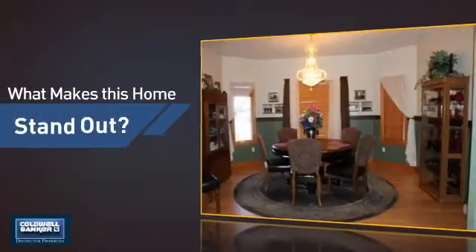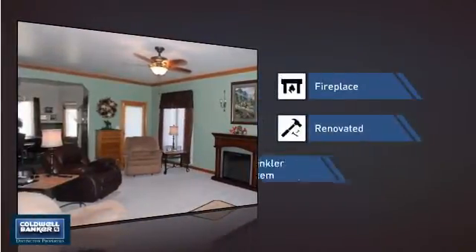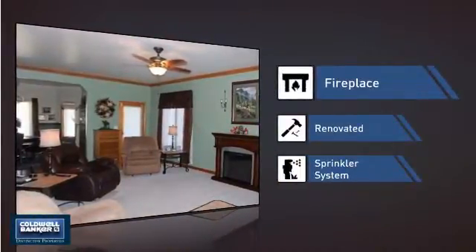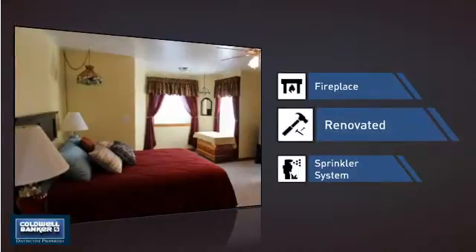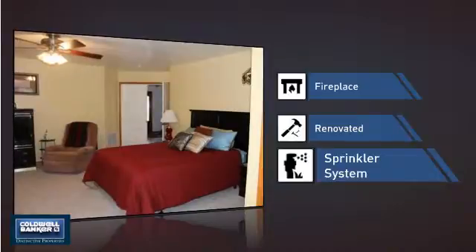But let's talk about what really makes this home stand out: a fireplace for keeping you warm and cozy on cold winter nights, recent renovations to spruce things up, and a built-in sprinkler system to keep your lawn healthy year-round.